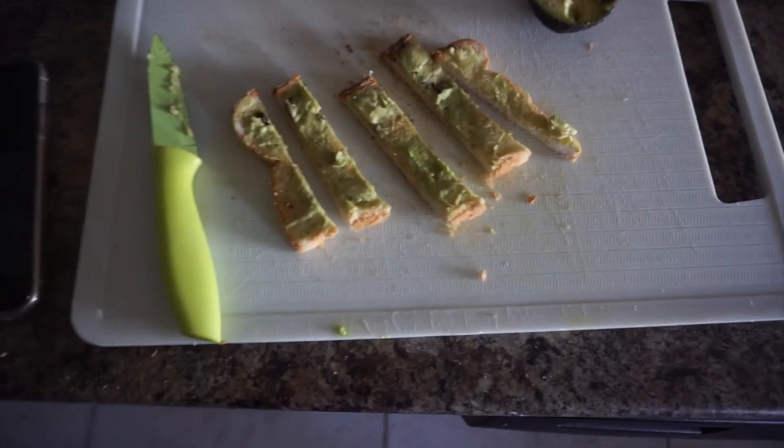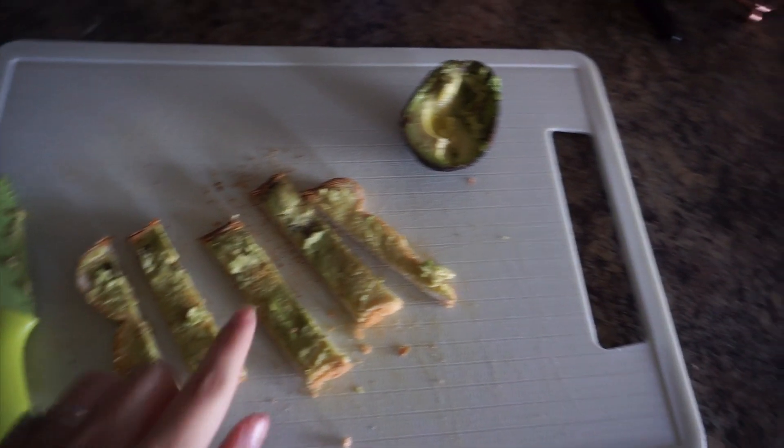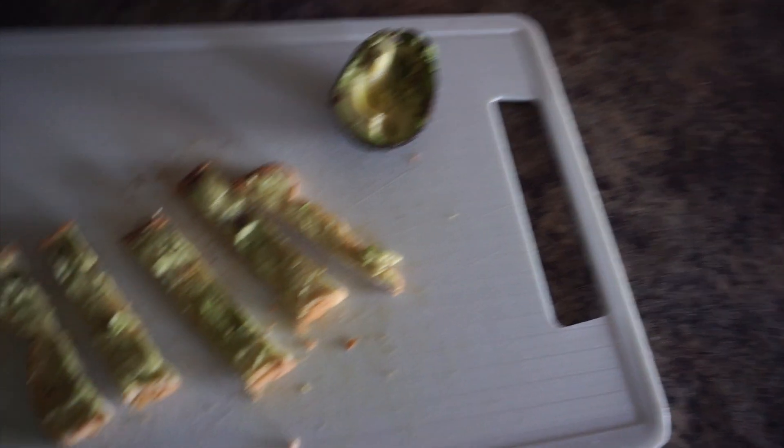I'm going to give him some avocado toast, and depending on how the toast goes I might just give the rest of the avocado in a fresh fruit feeder.